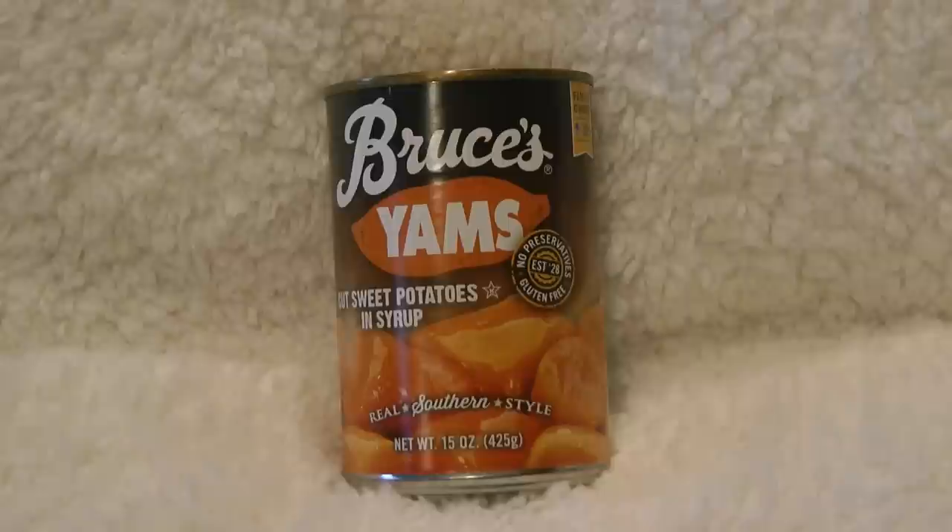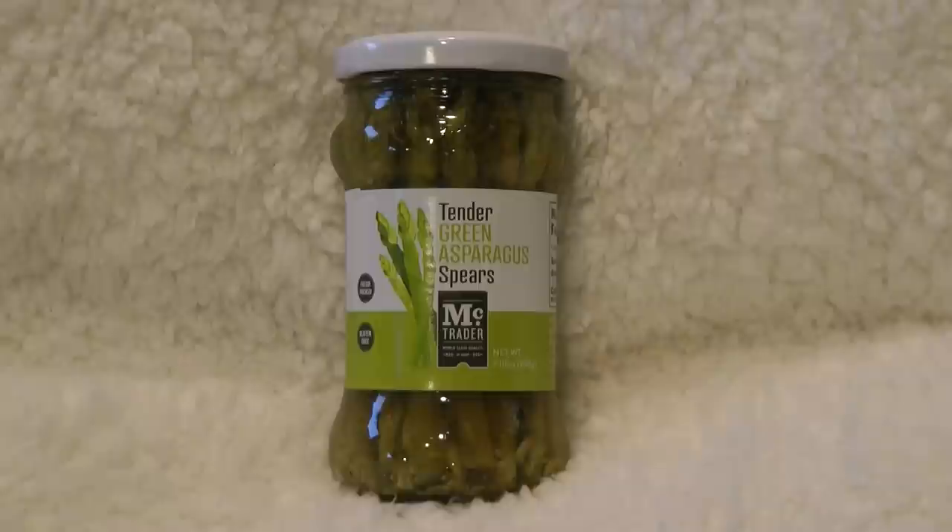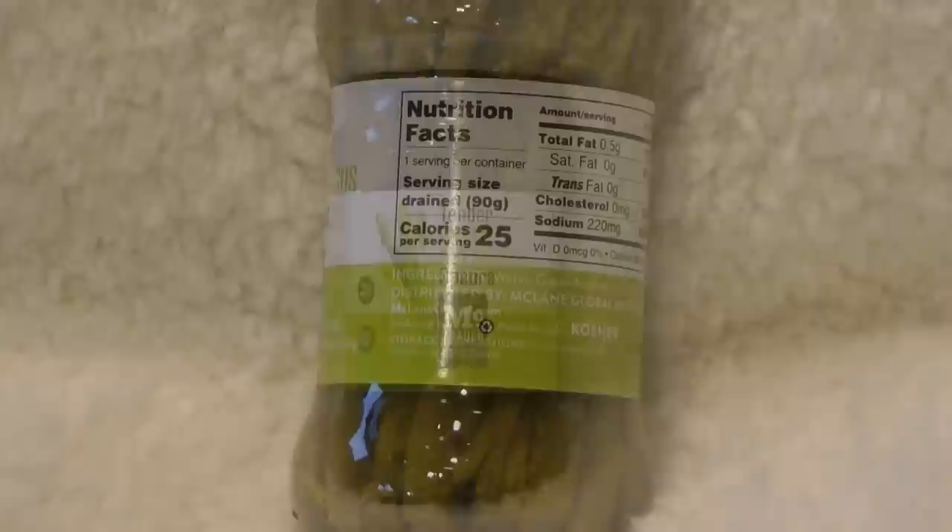Bruce's yams, which are cut sweet potatoes — whether they call them yams or sweet potatoes, they're really actually all sweet potatoes. They're real southern style and these are all a product of the USA; I think they're actually all grown in South Carolina. Tender green asparagus spears — these are very good if you haven't tried them. If you like asparagus, you can just open them up and add them onto a salad, stir them into pasta, serve them as an antipasto. Product of Peru.